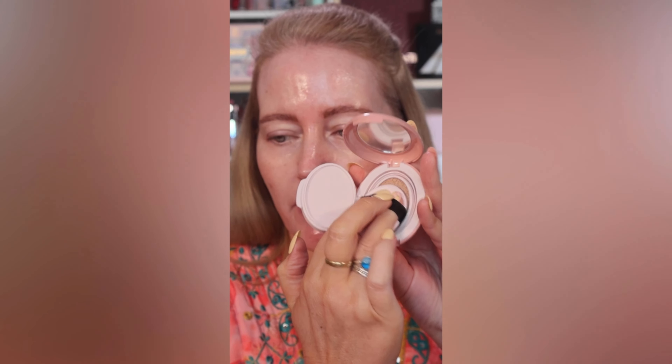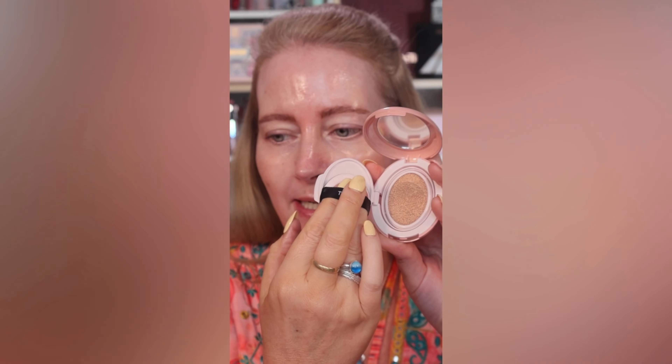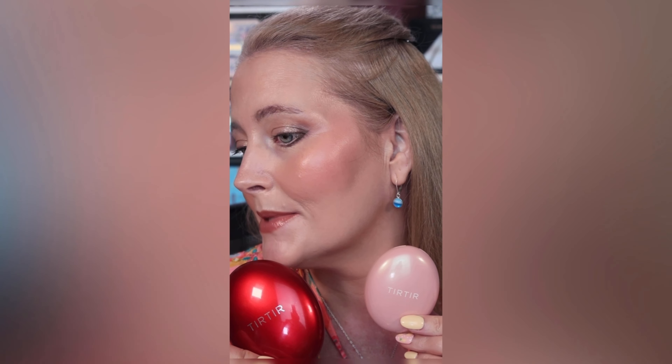Today I'm testing the Pink Tier Tier Cushion Foundation with the Red one on each side. Both are in shade 21N. One small press inside — lots on the back, so I'll be scraping at least half off. The pink one has SPF 50, more coverage than the red, is slightly less moisturizing and slightly less brightening. Both offer 72 hours of cover and are suitable for oily and combination skin. The red has SPF 40 with more moisturizing and brightening capabilities. I genuinely love them both equally.